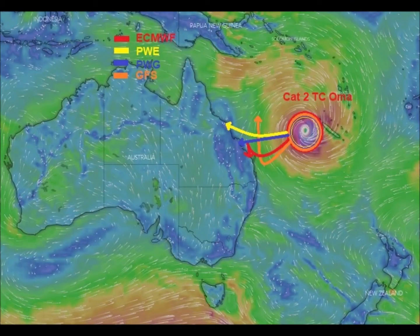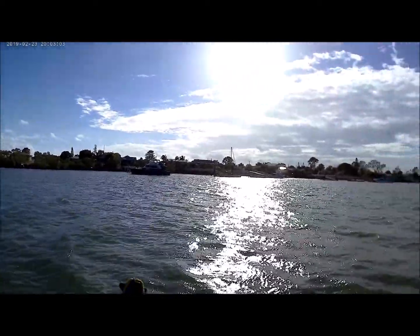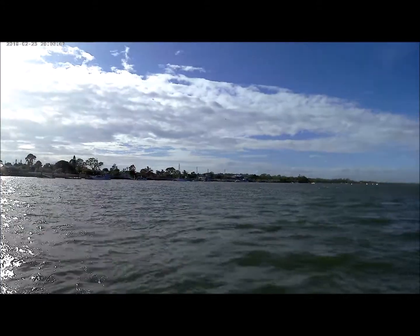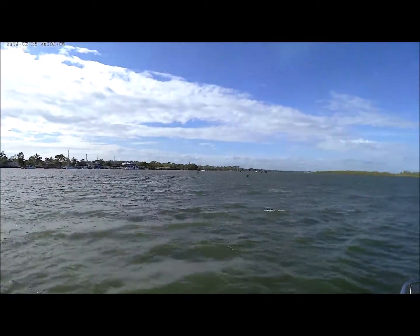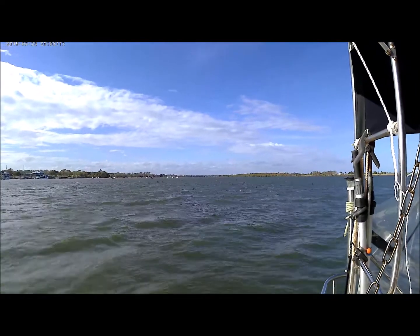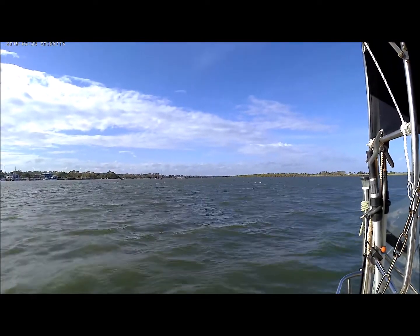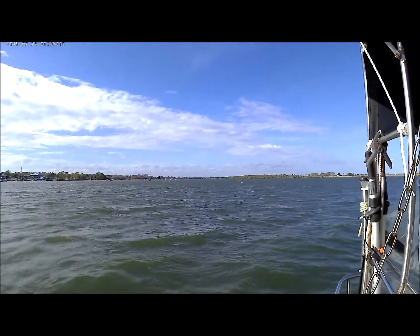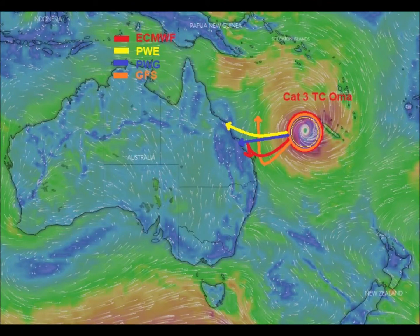The next lot of forecast tracks were all over the place. Well the breeze is just starting to build. Here it is Friday morning, it's about 7:30. We've got 15 to 20 knots here already and over at Double Island Point they've got gusts to 48. Omar has gone from a Category 2, now a Category 3.